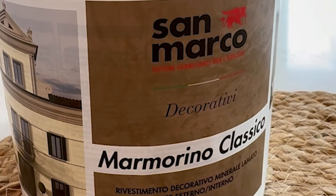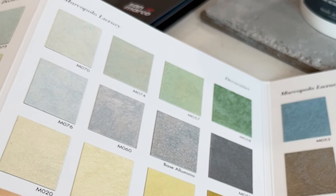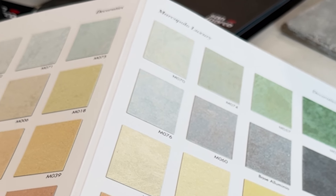Experience the elegance of Marmarino Classico in your home. Visit Decora today to select your eco-friendly and luxurious plaster for your next project.